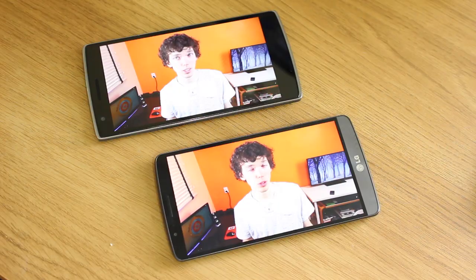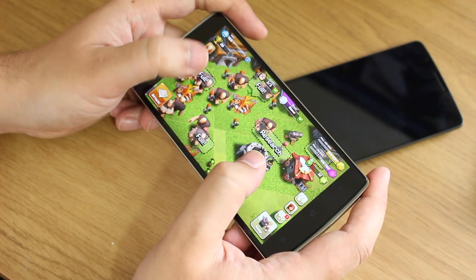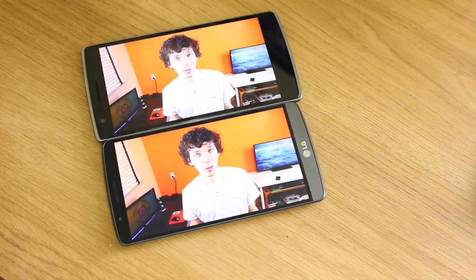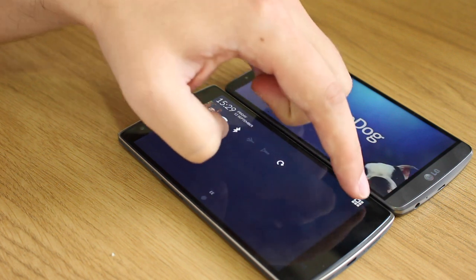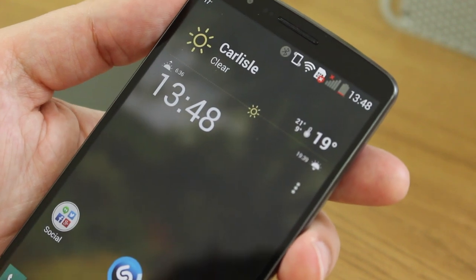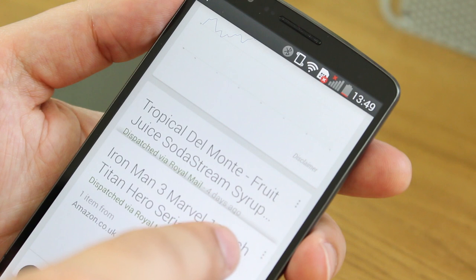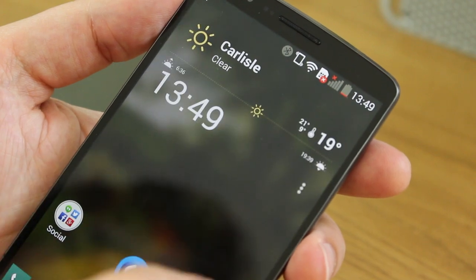Both display panels are LCD and both are five and a half inches, but that is where the similarities end. The OnePlus One has a 1080p panel whereas the LG G3 has Quad HD — that's 401 pixels per inch versus 534 pixels per inch. While the resolution difference might seem massive on paper, in real day-to-day use there isn't a huge difference. Where you will notice it on the LG G3 is in LG's custom user interface with super-fine text and outlines, though sometimes this text looks almost over-sharpened and slightly jaggedy.